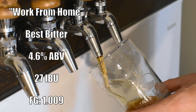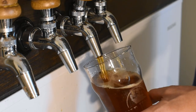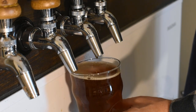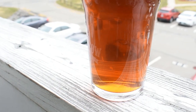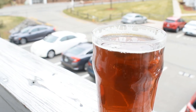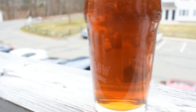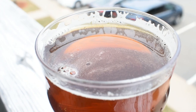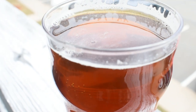I called this one 'Work From Home,' because I think a lot of us are probably doing that right now. It came in at 4.6% ABV and 27 IBUs. For appearance, it's really a medium copper — I thought it was going to be lighter than this, but it's taken on a nice orange-ish copper tone. It's completely clear, and the head is a white color with a very low amount of carbonation visible.